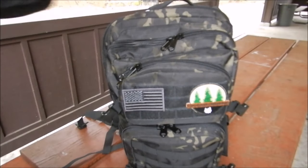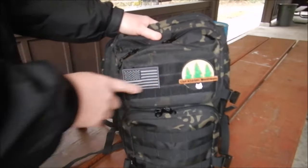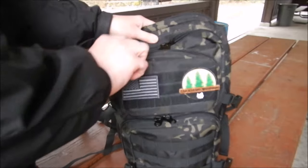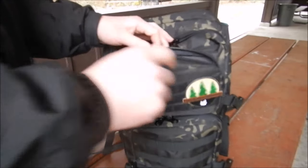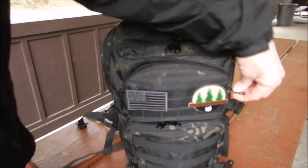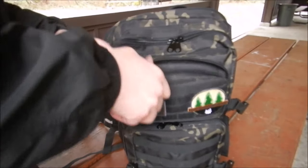This is not a Hidden Woodsman bag — I just put that patch on there because I love Hidden Woodsman products. And there's an American flag patch off of another pouch I had. Another thing you might notice — it zips super easy, really nice and easy. I don't have to fight with the zippers to get them open.